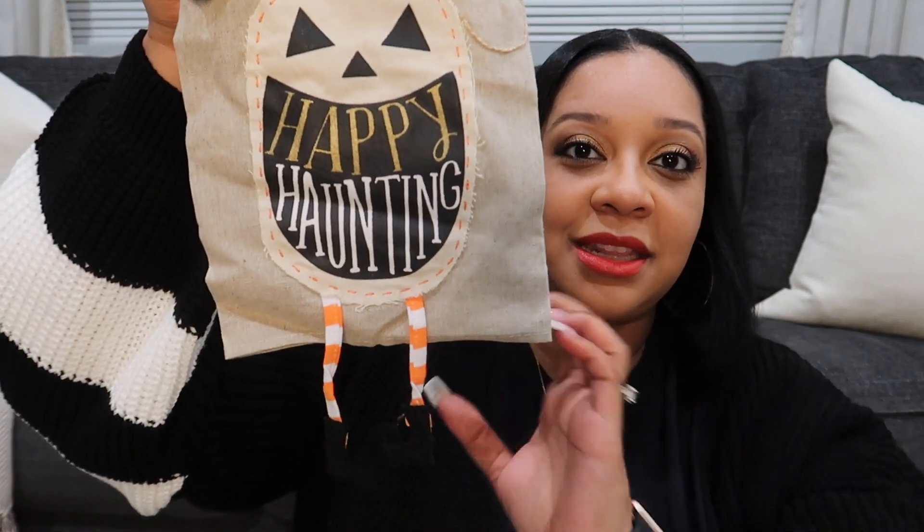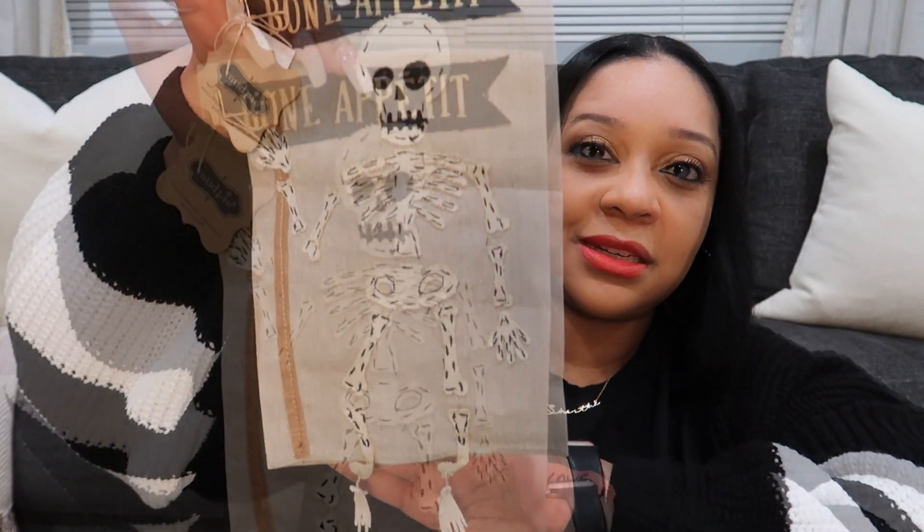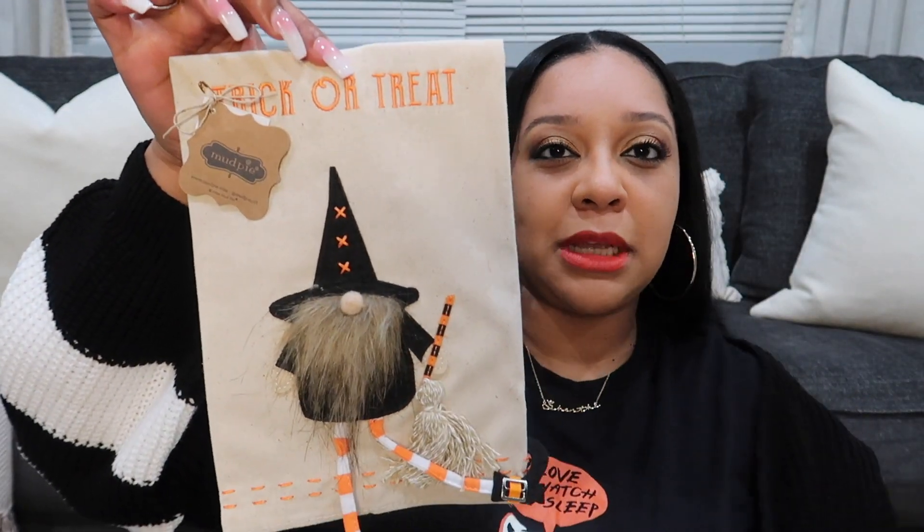I really like the little legs and I love the color of the actual towel — it's still a neutral color. This one says 'bone appetite' and you can see the little skeleton feet. And then this one says 'trick or treat' — it has a little gnome. I don't remember how much those towels were but I will link them down below.